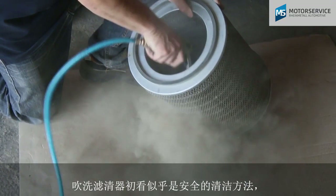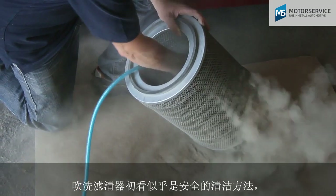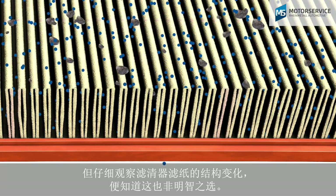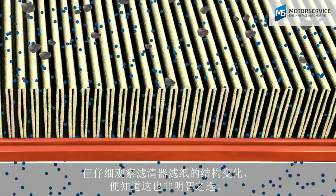Initially, blowing out filters seems to be a safer cleaning method. However, upon observing its effect on the structure of the filter paper, this method is not recommended either.